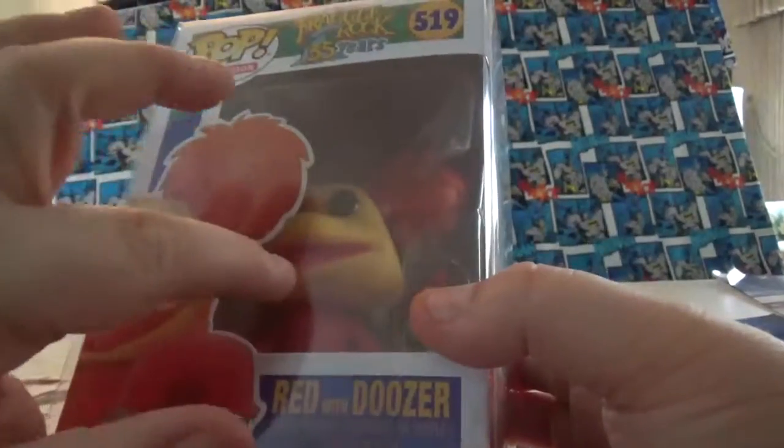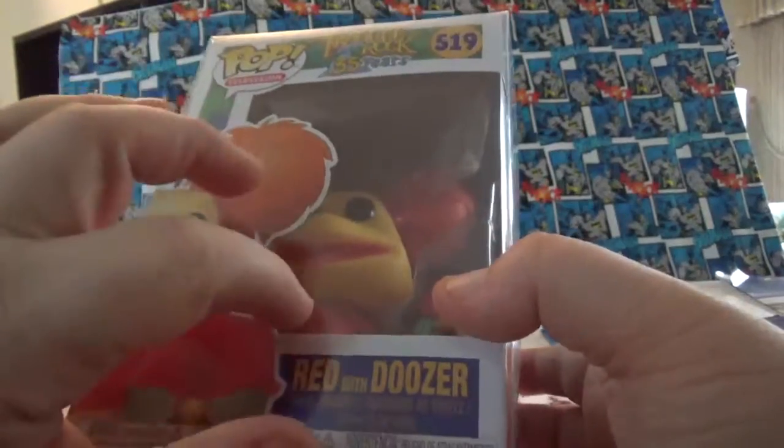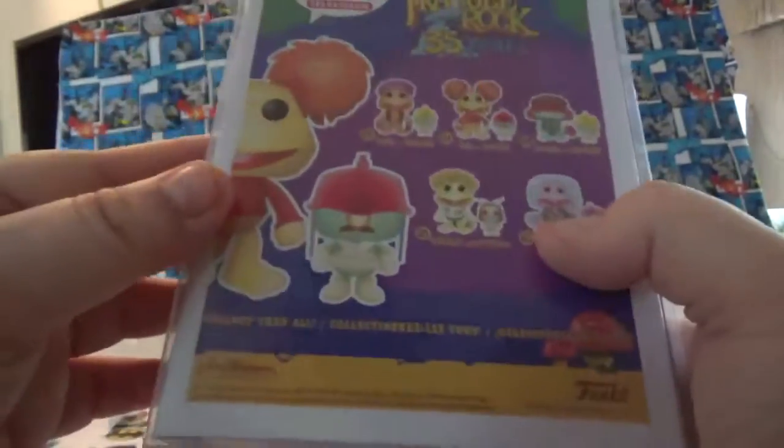This one is a Flocked Red from Books-A-Million. It's very good — it doesn't have a sticker on it, but she is Flocked. You can tell by the look on the face. I'm not opening it; I'm going to keep it in the Pop Protector. I don't usually keep them in Pop Protectors, but this time I am. She's in great condition.